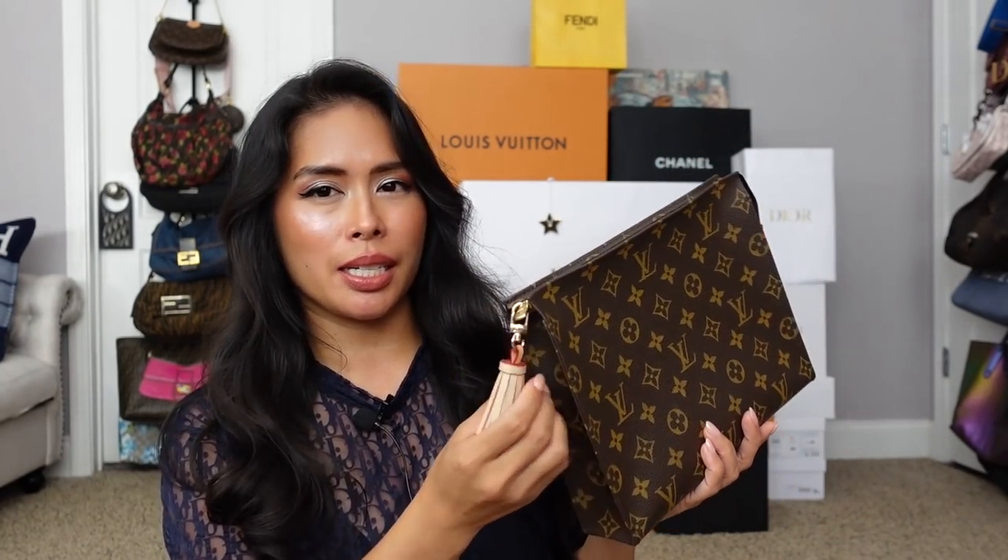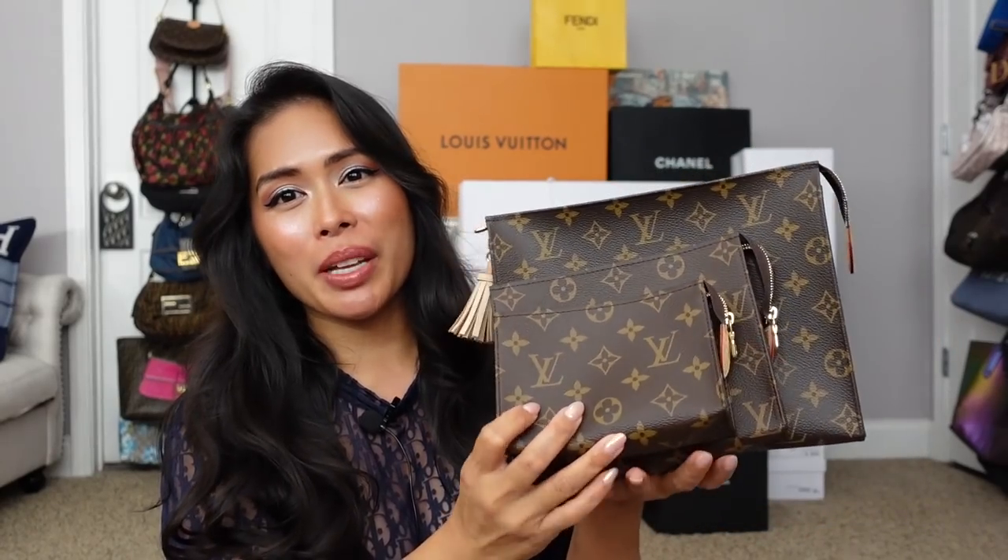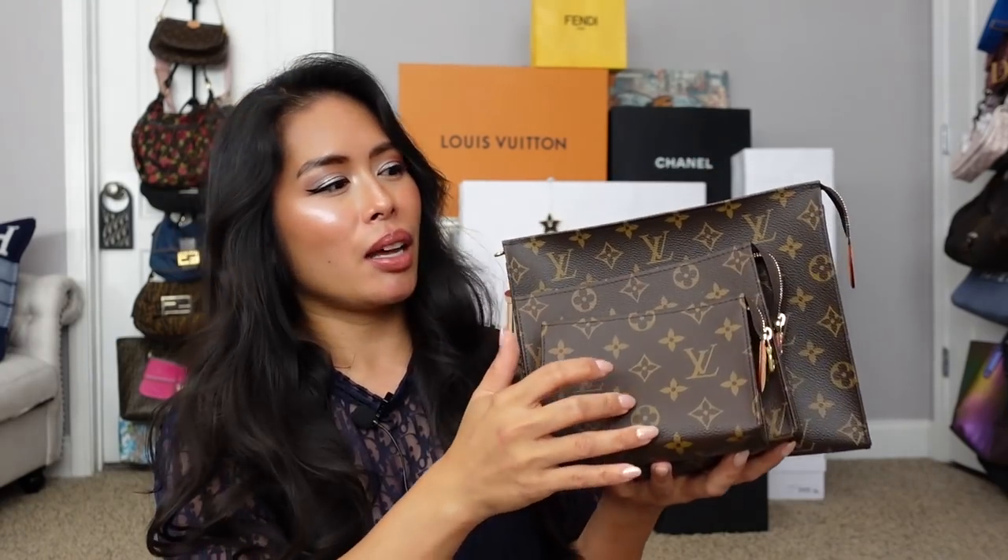I 1000% panic-bought these two items. We've all heard the horrible news — the LV toiletry pouch is being discontinued. This is my trusty toiletry pouch 26, the largest size. I'd always considered getting the smaller two sizes but thought I didn't need them. Then I heard they were being discontinued and immediately sought out both of them. Here they are: the toiletry pouch 15 and the toiletry pouch 19. I officially have all three sizes. I haven't used them yet, but I'll definitely use these in my upcoming travels. The smaller ones would be great even just in my everyday bag.